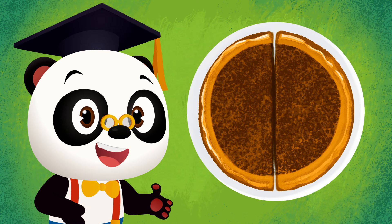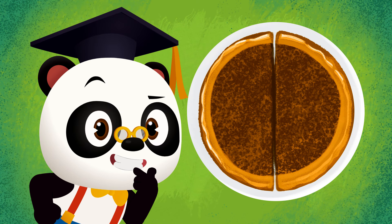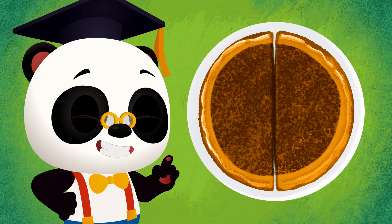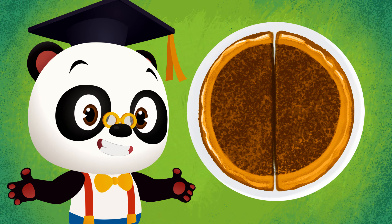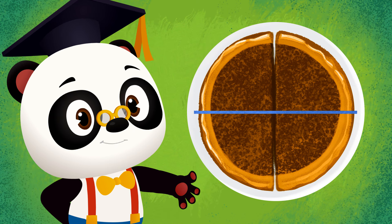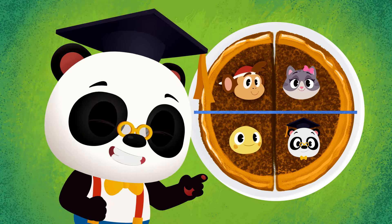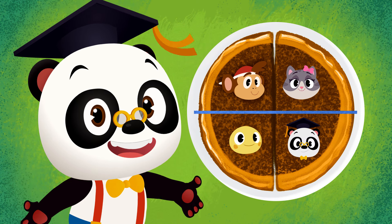Do you know how we can divide this pie into four equal parts? That's right! We can divide the pie through the center again! So two equal parts become four equal parts! Now we have enough for everyone!